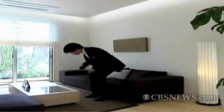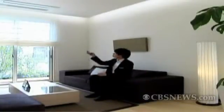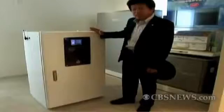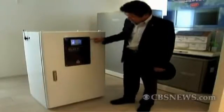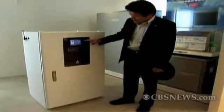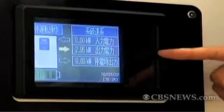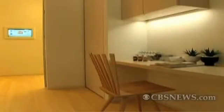It's connected to the grid, but is designed to provide its own electricity for 14 uninterrupted hours each day. The difference between this and other solar-powered homes is the rechargeable lithium-ion battery that stores the electricity generated each day by the rooftop panels. The power is distributed throughout the house by a centralized computer system, which also keeps the homeowner informed of daily energy usage.